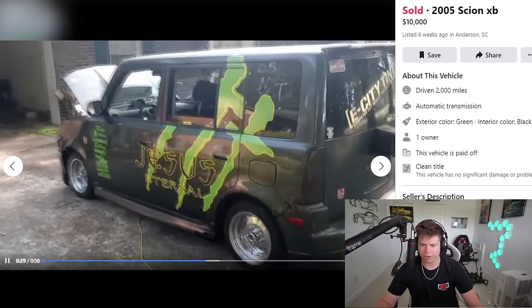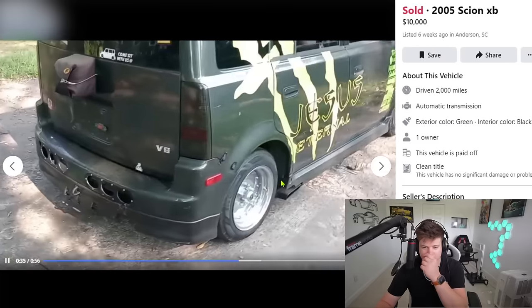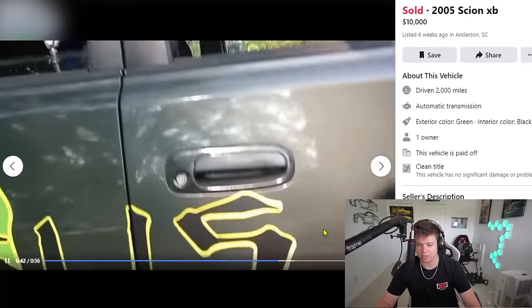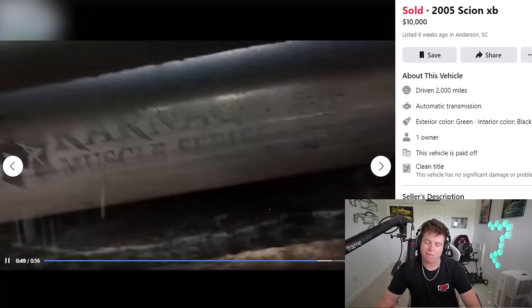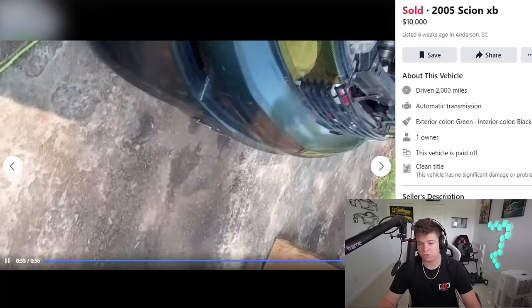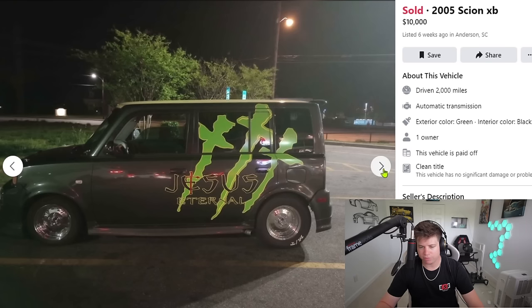But it has a built 355 in it so who are we to talk? It has a parachute on it as well — holy shit, that is funny. I really want to see this thing go down a track. It's crazy, it's stupid, but it's crazy. Does it have side exit exhaust? That is hilarious. If I saw a Scion XB pull up to a light and it's chopping, I'd be a little nervous. Only $10,000 — I mean you have to admit they're probably in it a hell of a lot more.